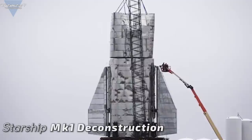Since SpaceX's Starship Mk1 anomaly last month, the damaged tank section has been sitting on its launch mount in the Boca Chica Dunes, waiting for the inevitable — its deconstruction. And this deconstruction has now begun.